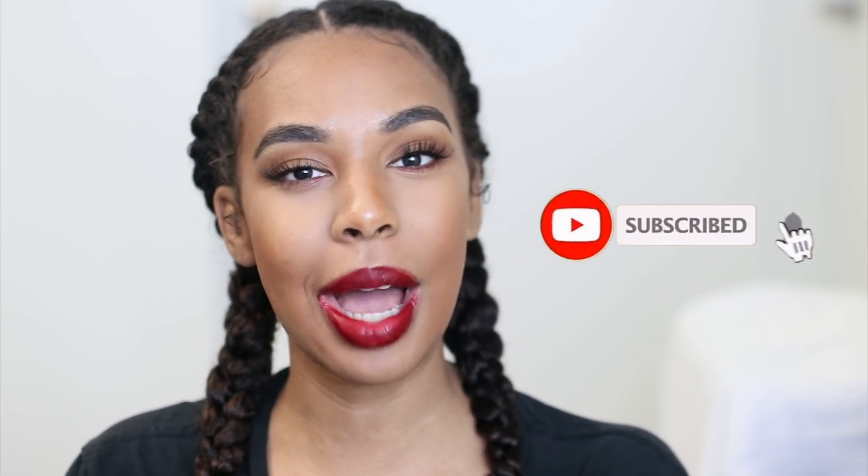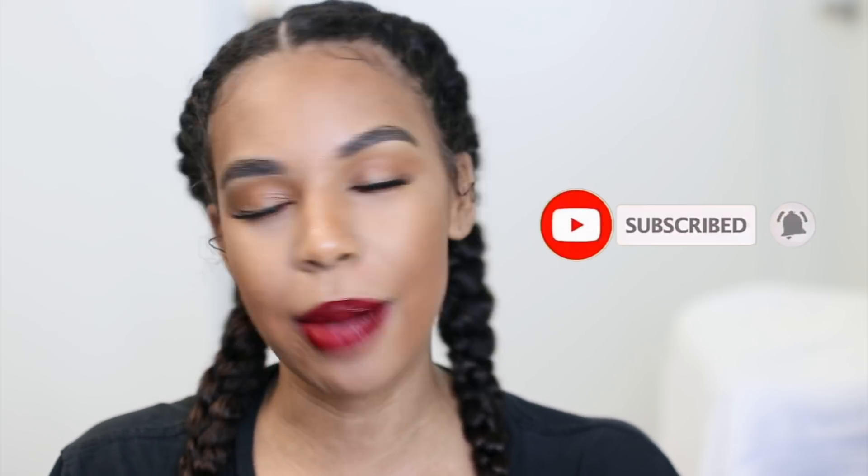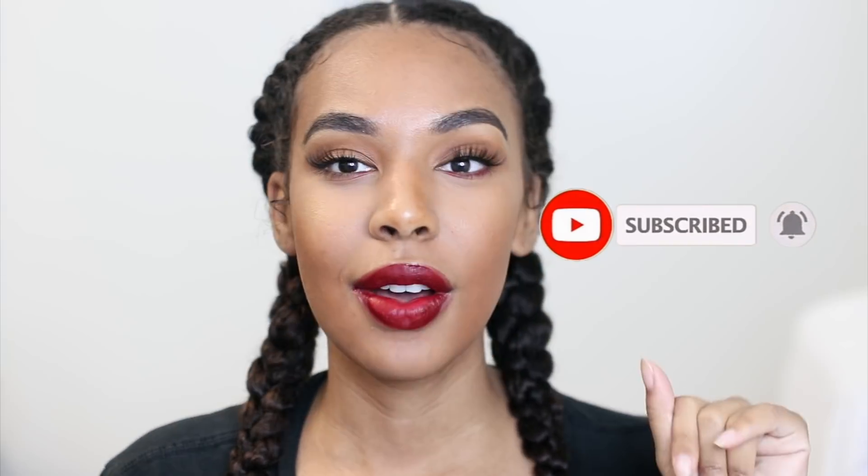Hey guys, welcome to my channel. Today's video I'm going to be talking about how to establish a healthy hair routine. So if you guys are interested, keep on watching. If you're not already subscribed, hit the subscribe button down below so you can be notified whenever I post a new video. Alright, let's start right into it.